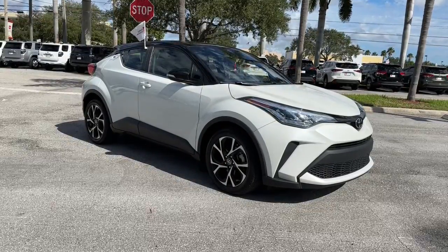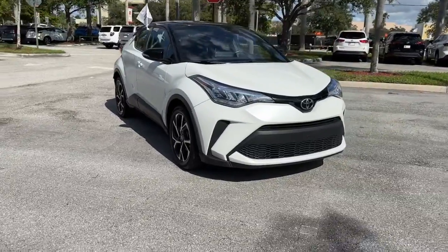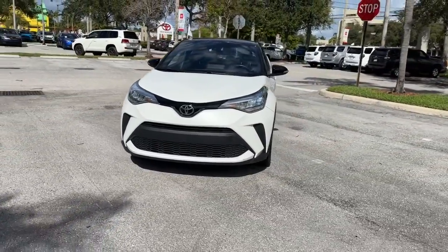You will love the features of this 2020 Toyota C-HR. With less than 40,000 miles on the odometer, this vehicle stands out from the rest.